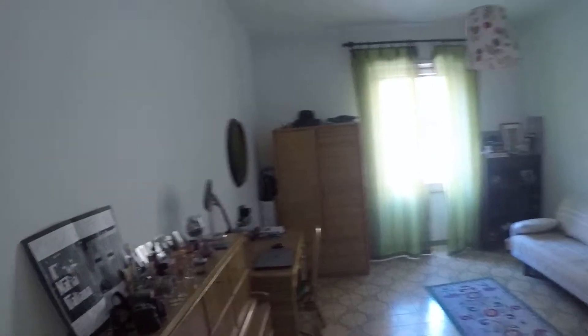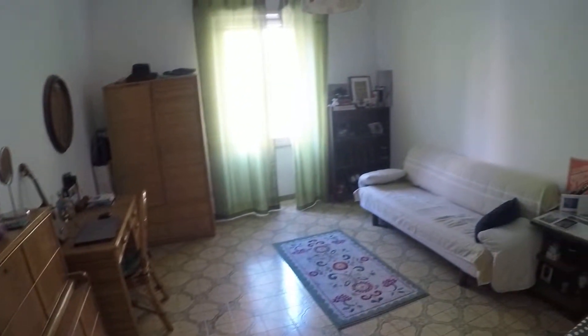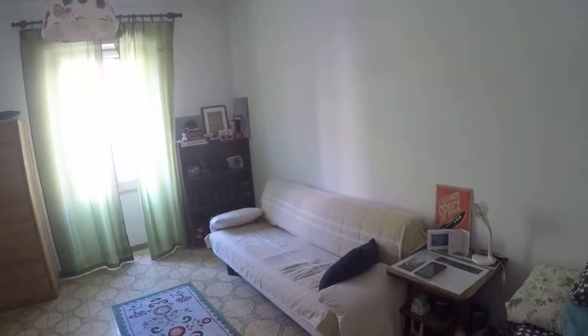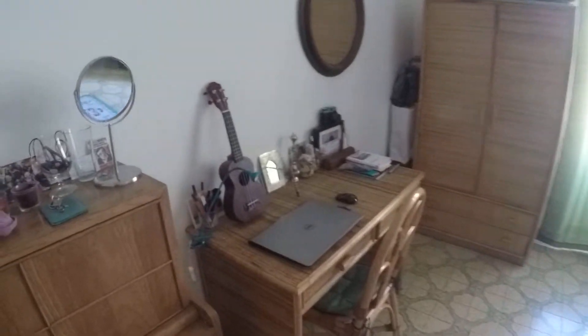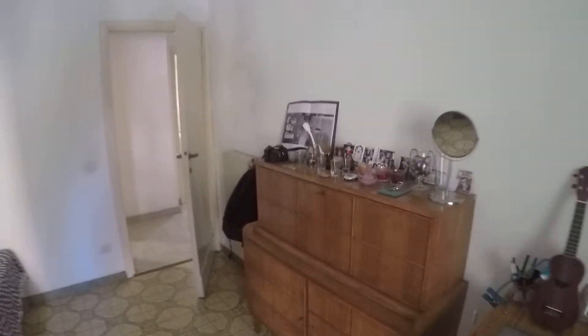Let's check bedroom number four, one of the largest bedrooms. As you can see there are many storage compartments. We have a double bed here, a double sofa bed, and a desk. There is a wardrobe with drawers and shelves here. This room also faces Viale Somalia — it's a very large room.